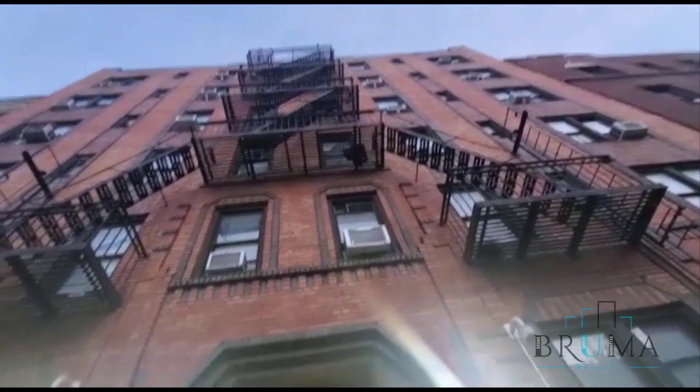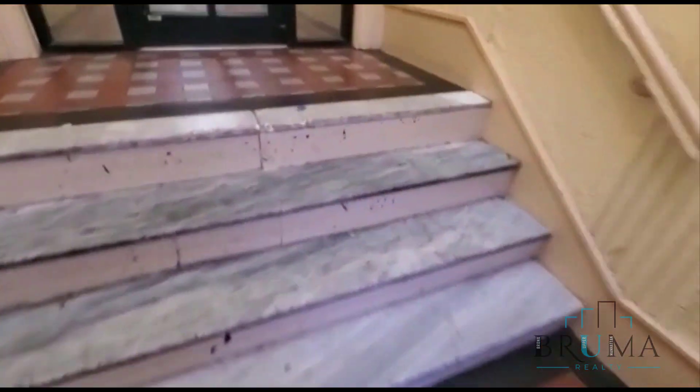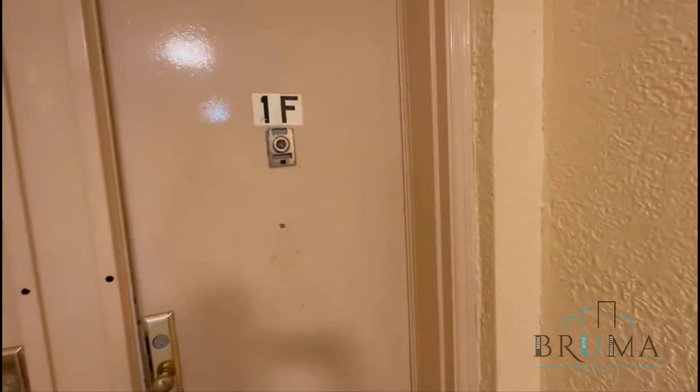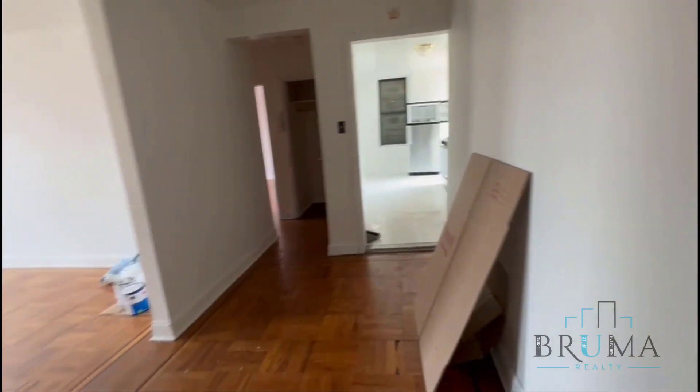Welcome to 2610 University Avenue. This is a one-bedroom apartment in an elevator building on the 6th floor. The tenant just moved out, so the management will do some painting. Right at the entrance, this is your foyer.